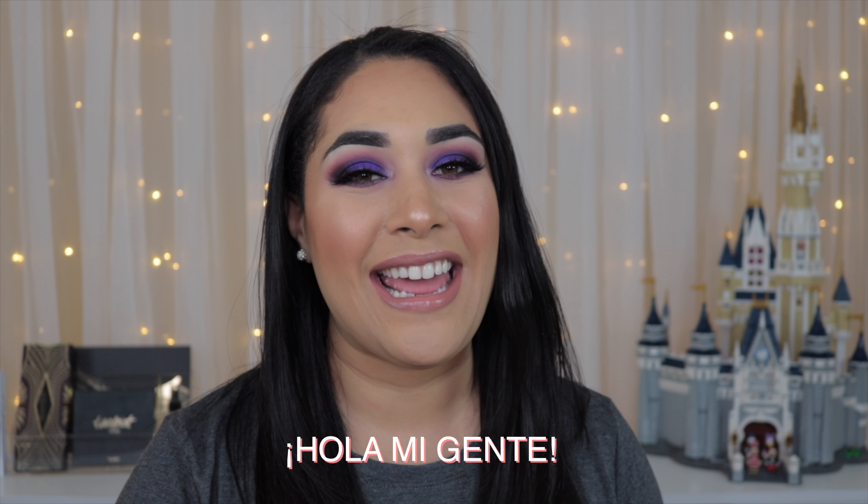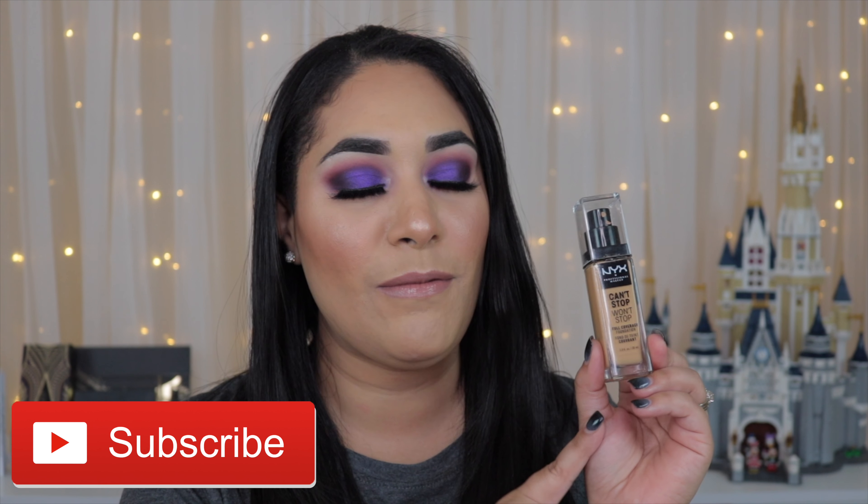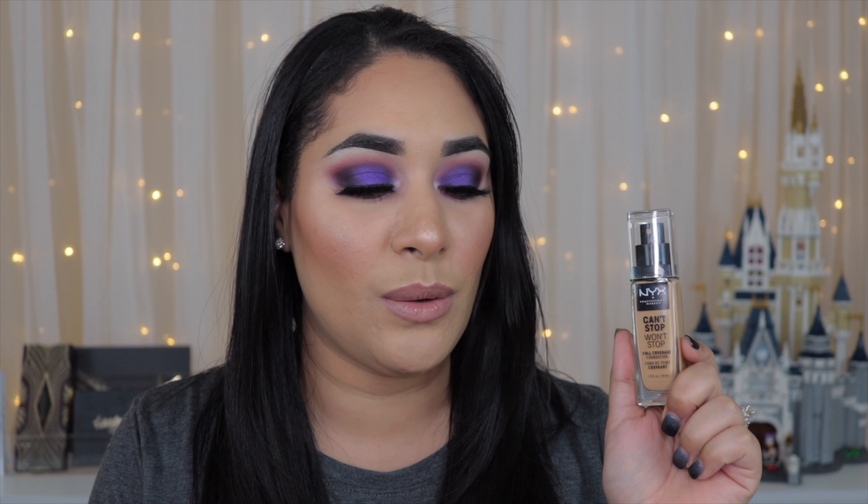Hey, it's Mariluz here and in this video I'm going to give you a review of the NYX Can't Stop Won't Stop full coverage foundation. I do have my final thoughts on this so let's get right into it. This foundation retails for $14.99 for 1.0 fluid ounces. I got mine at Ulta because I went to Walmart and Target and I didn't find it there.